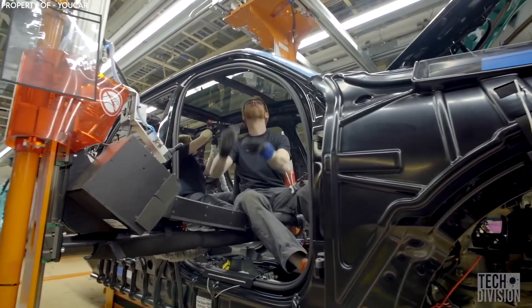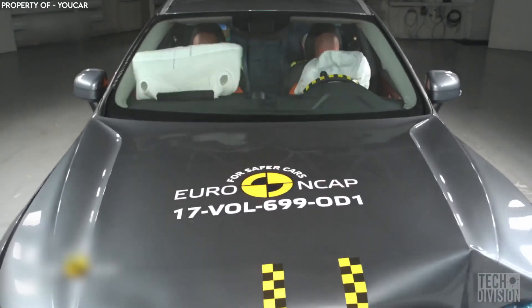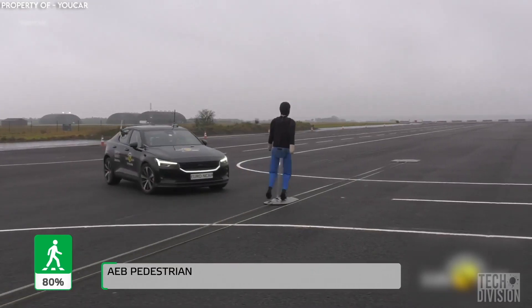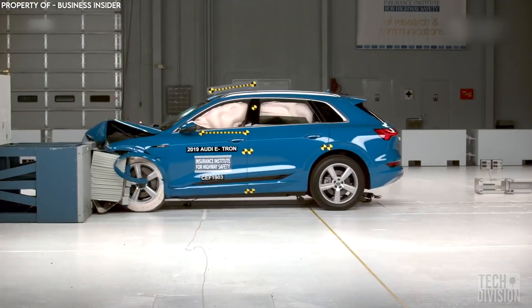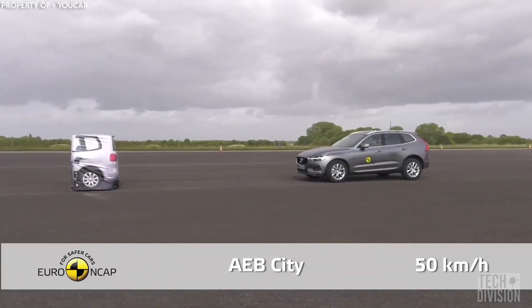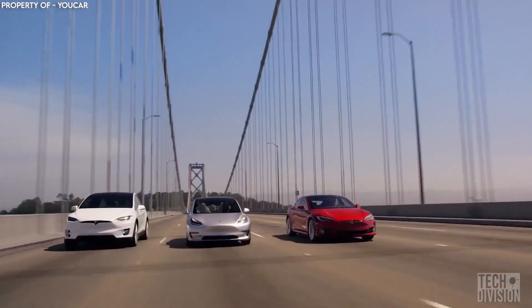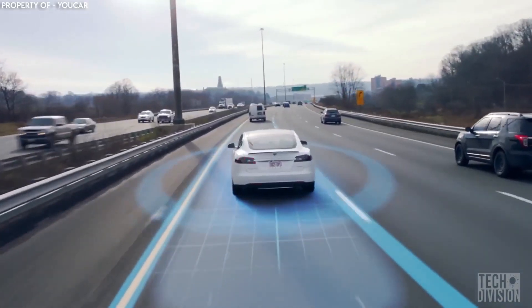Most cars today are manufactured with a huge focus on safety. Over the years, automobile technology has evolved to integrate several features that reduce the number of crashes or lower the impact of a crash. But while safety is a prominent focus for most brands, Tesla is undoubtedly the leader. Its electric vehicles are considered the safest in their categories.